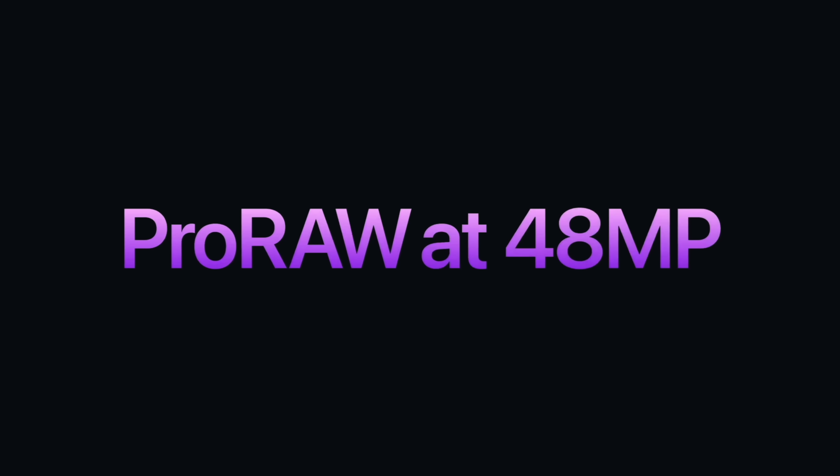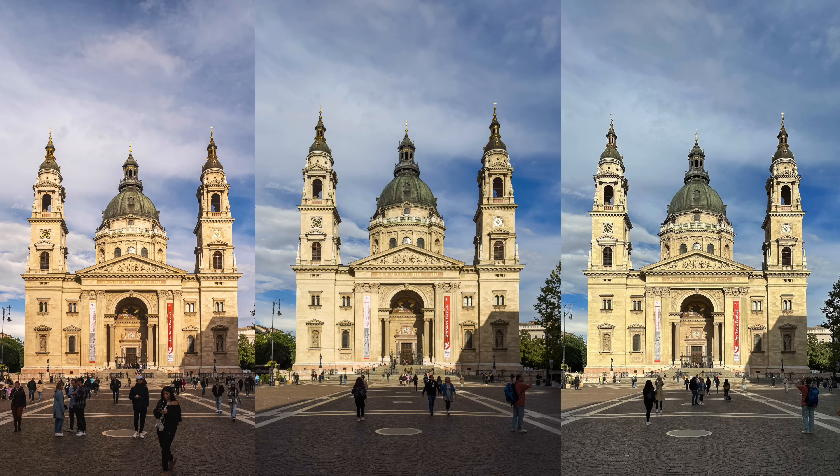Another pro tip: to leverage the entire sensor and the full 48 megapixels, you need to choose ProRAW. Those 50-plus megabyte RAW files can be tweaked even more.